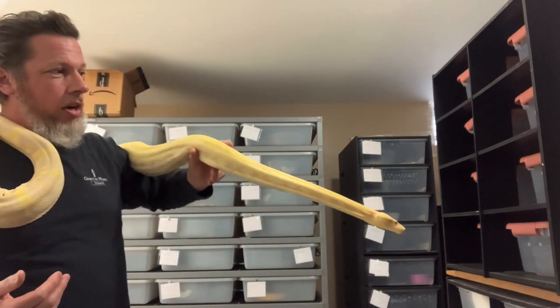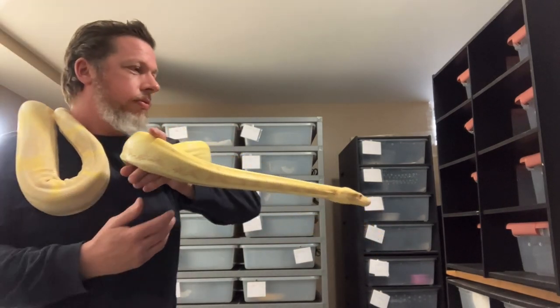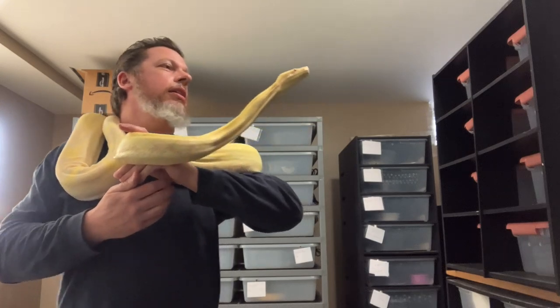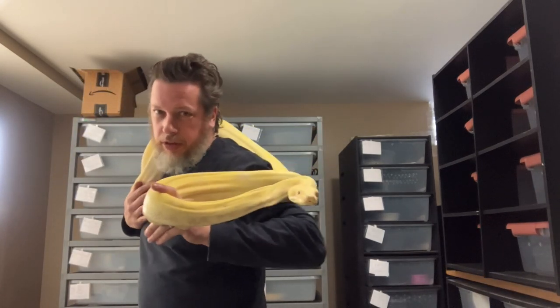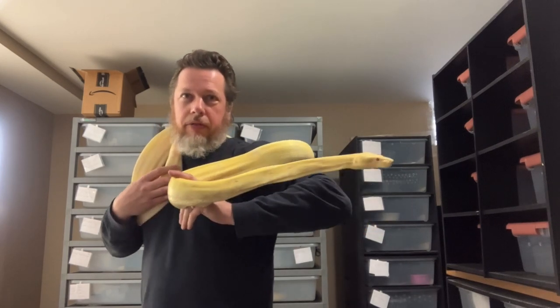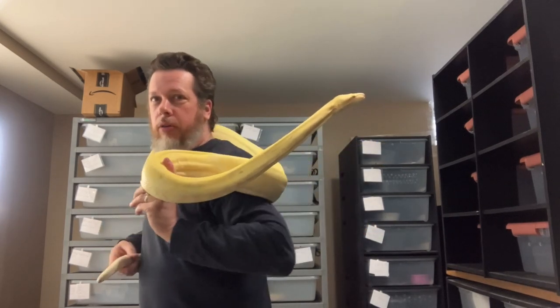Right now I feed him large rats maybe every four to six weeks. Some of the large rats I've been getting aren't exactly large. Everyone knows what's going on with times being tough right now, so even feeders seem to be a little bit smaller than they normally would be.